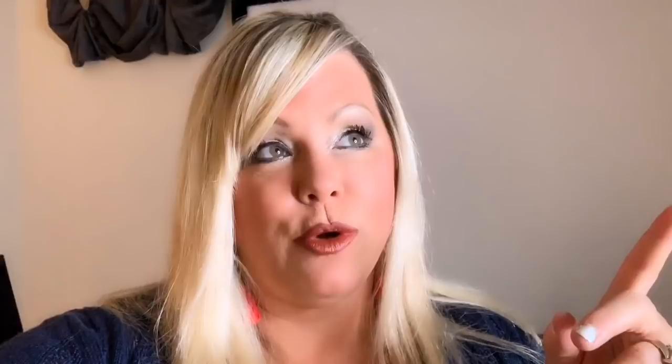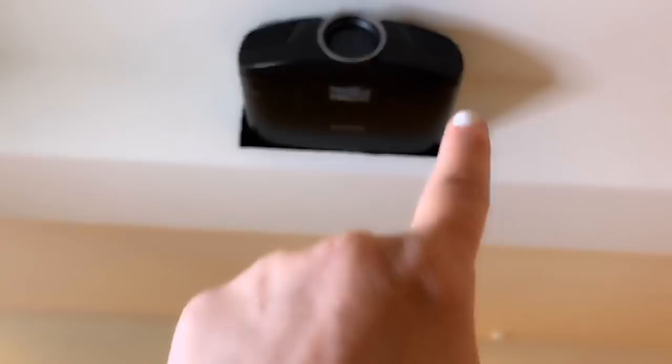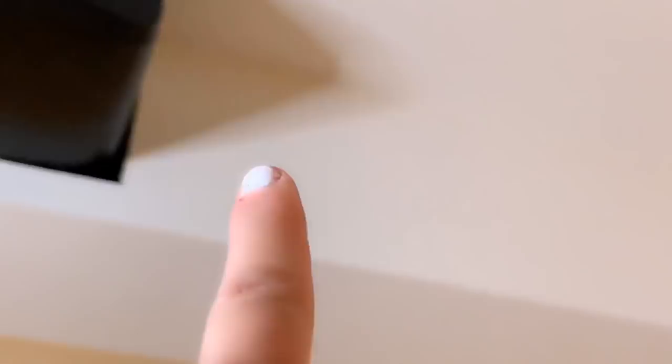My husband did something very creative. Because of the way our room is set up, it was difficult to figure out where to place the projector — we have two soffits in the way. So he had to get creative and actually built the projector into the soffit. You can see our sectional setup for movie watching, and up here is the soffit where he simply placed it in and ran the wire through the soffit. We haven't trimmed it out yet, but we're going to do that.